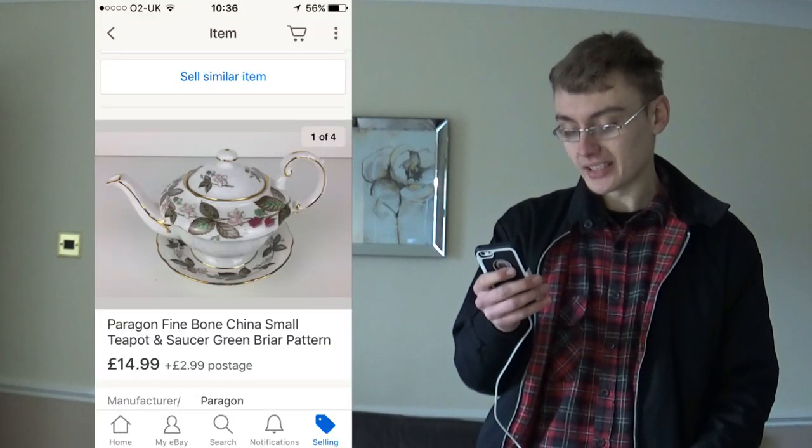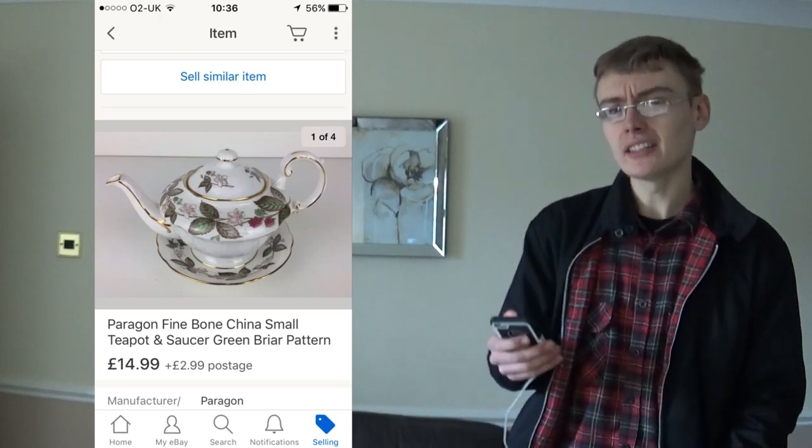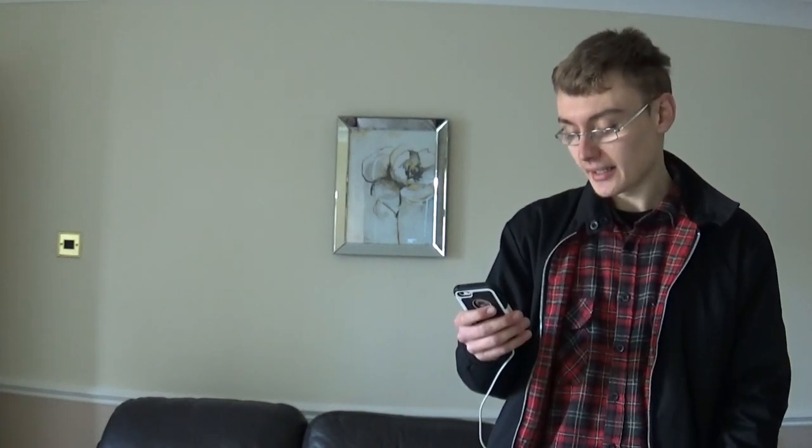Next was this Paragon fine bone china teapot and saucer - I think it's the Green Blire pattern. £15 plus postage. I didn't really know what to pitch this at because I don't think I saw a teapot specifically listed. Maybe I could have achieved a little bit more - possibly £19.99 - going off how quickly it sold, probably within two or three days. It came in a box job lot with loads of different ceramics, paid about £15 plus commission.